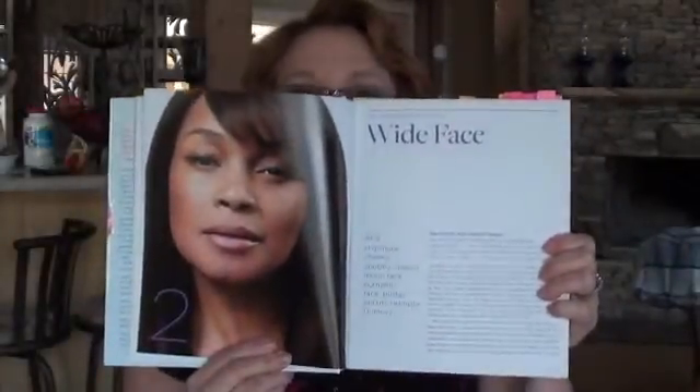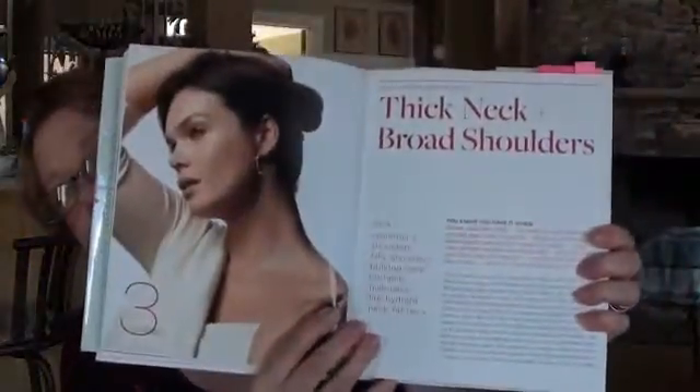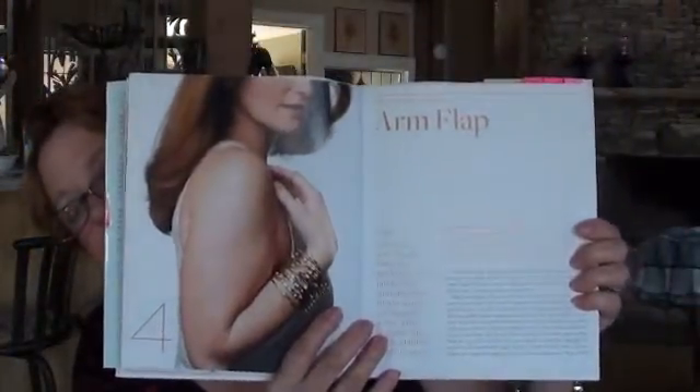Wide face — she goes high fat versus no fat. She'll do high fat, low fat, and no fat clothes. It's really cool. Here's her before with her high fat clothes on, and here's her no fat clothes — huge difference. She addresses thick neck and broad shoulders, how to dress those, what to do and what not to do. And arm flap — if you've got bigger upper arms, what to do and what not to do with that.